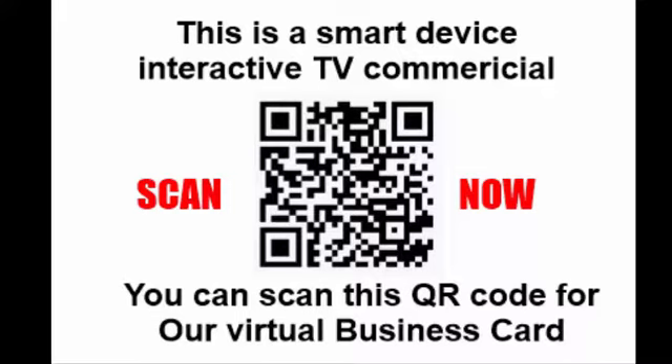This is a smart device interactive TV commercial. You can scan this QR code for our virtual business card that will land right on your device. Either scan it now or wait till the end.